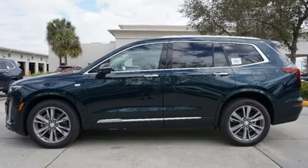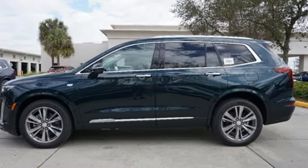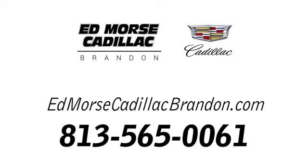Cadillac is driving the world forward. Take it for a test drive today. Call us today at 813-565-0061.